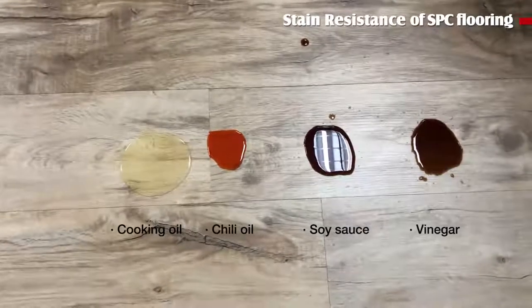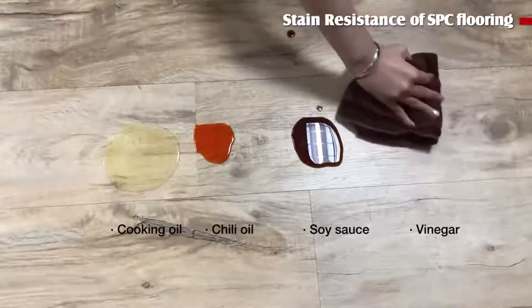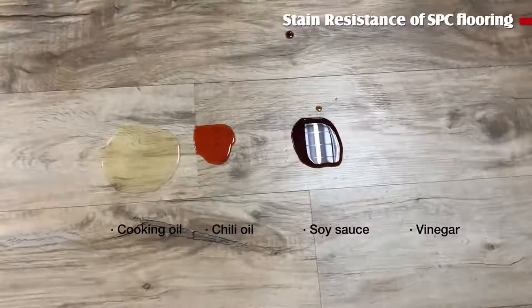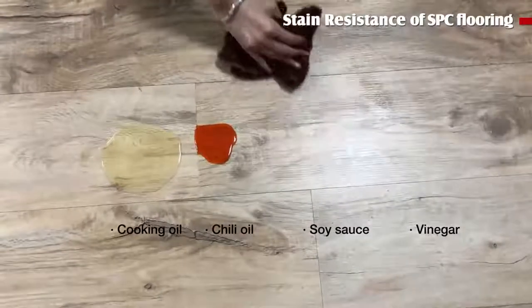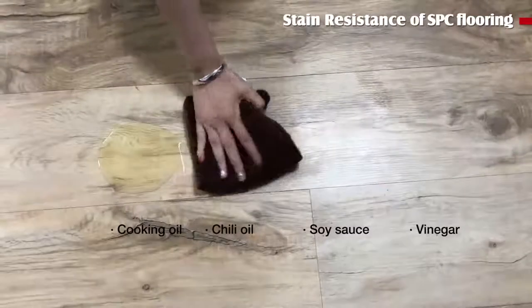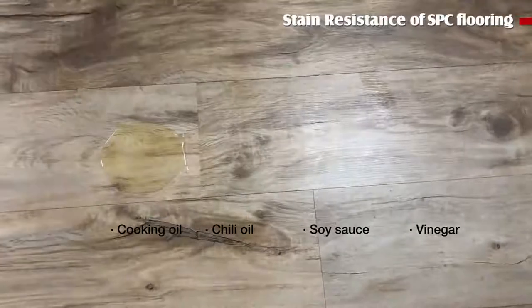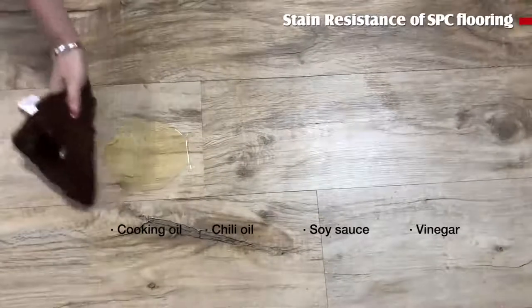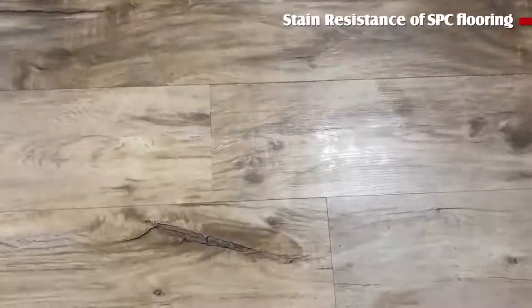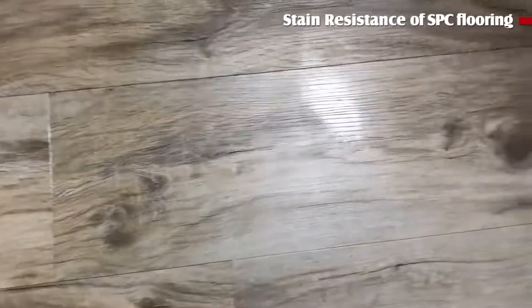Now let's see the results. Good. Well done. Perfect. The results show that all substances can be cleaned at once.